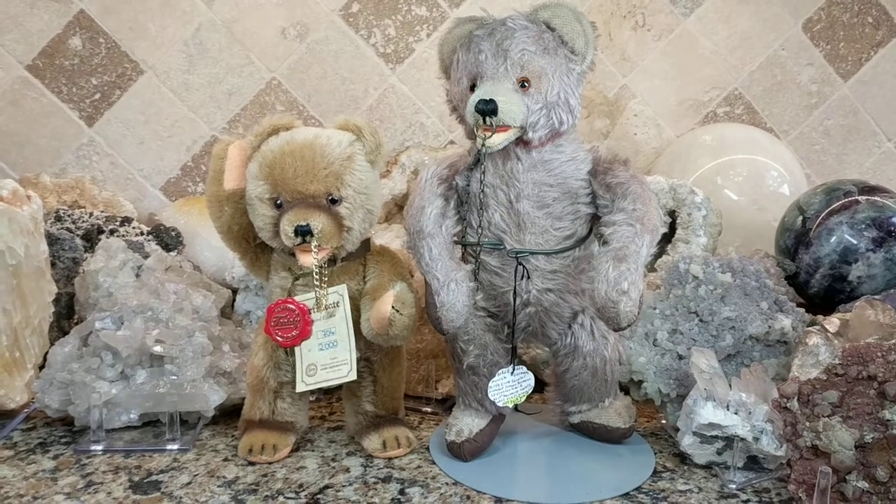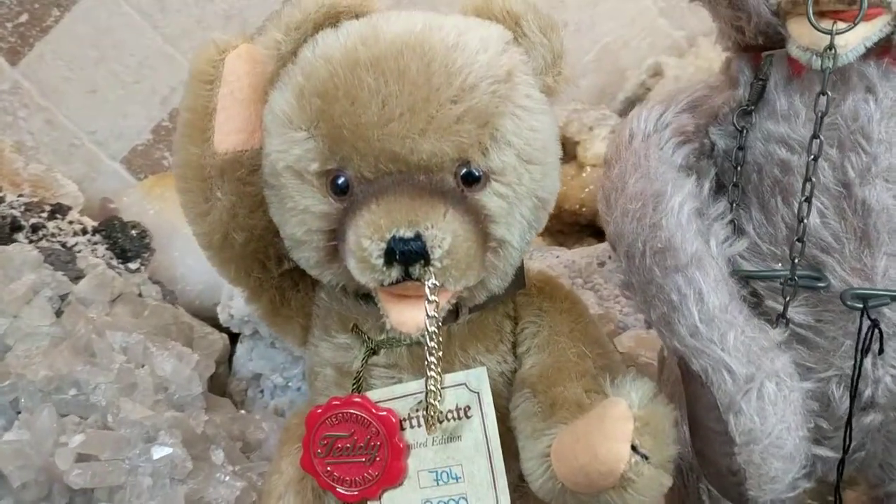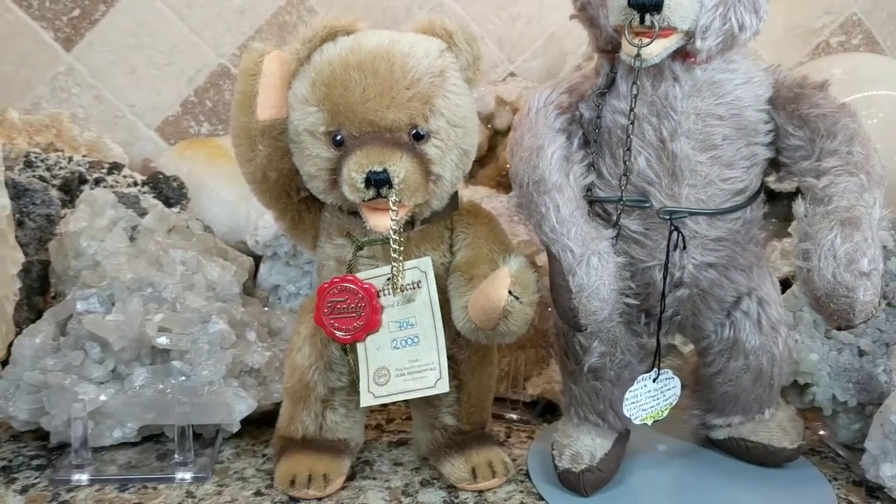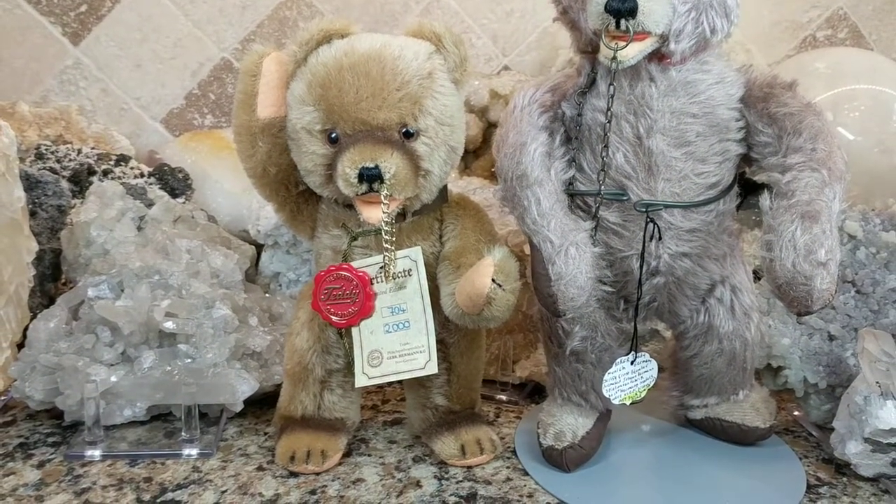Hi, it's Deanna and this little German teddy bear just arrived. I just took him out of the box - I ordered him from eBay and he's a Herman teddy bear.